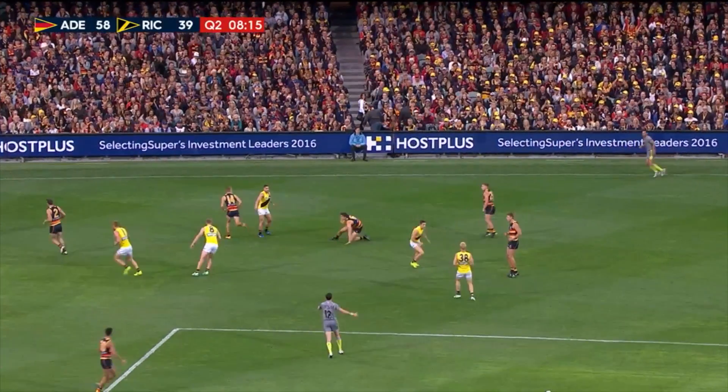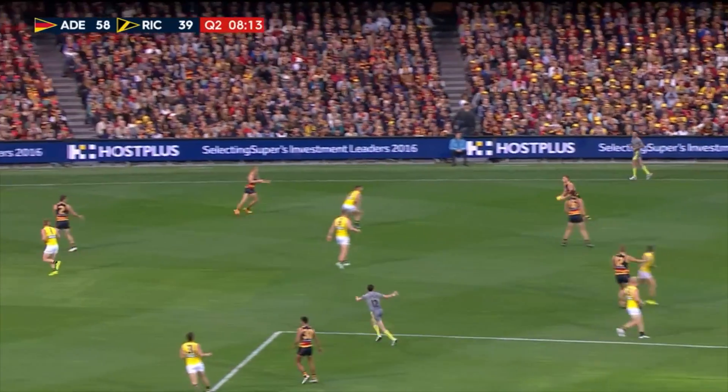Riewoldt attacks it hard. Lever! Awesome. In the third quarter, Jake Lever.